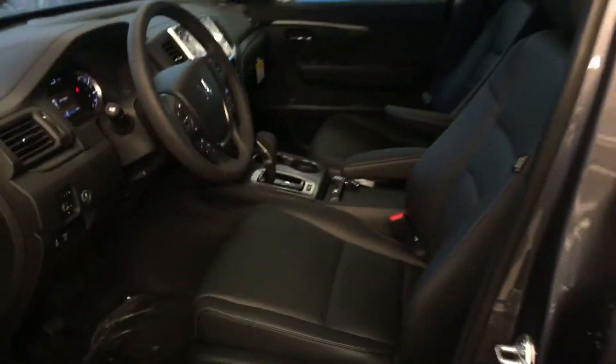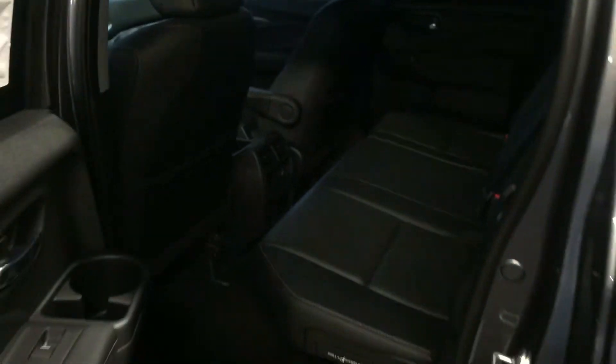I wanted you to get a look at it — nice black leather right there, heated seats. Let me show you the back right here. You get your flip-up option on that seat, so you have all this space for storage. It's a 60-40 split, and that one will flip up as well. Or you can just put them right back down. Nice black leather seats right there.